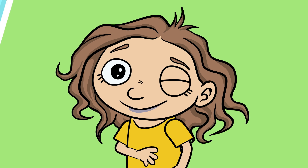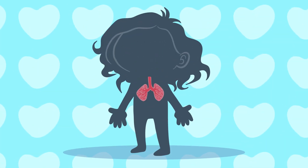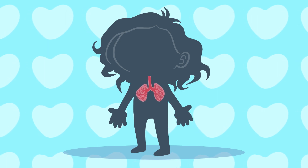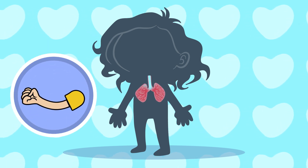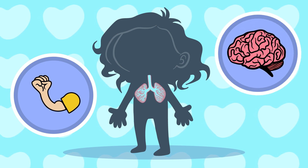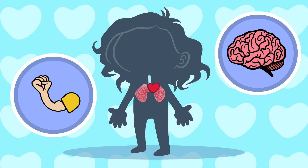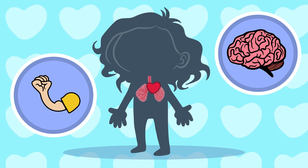I do. When I breathe, my lungs take oxygen from the air into the blood. Oxygen is needed for the muscles to move and for organs like the brain to work. The heart pumps oxygen, which is in the blood, around the body.